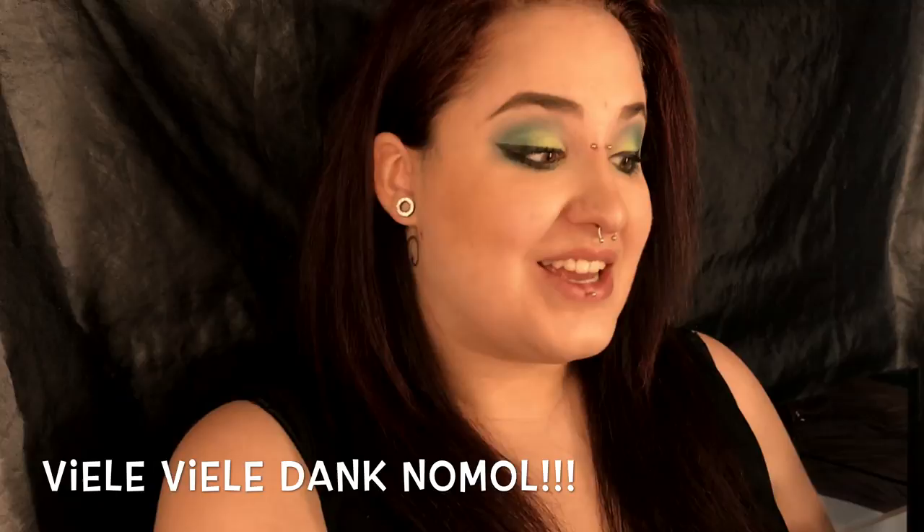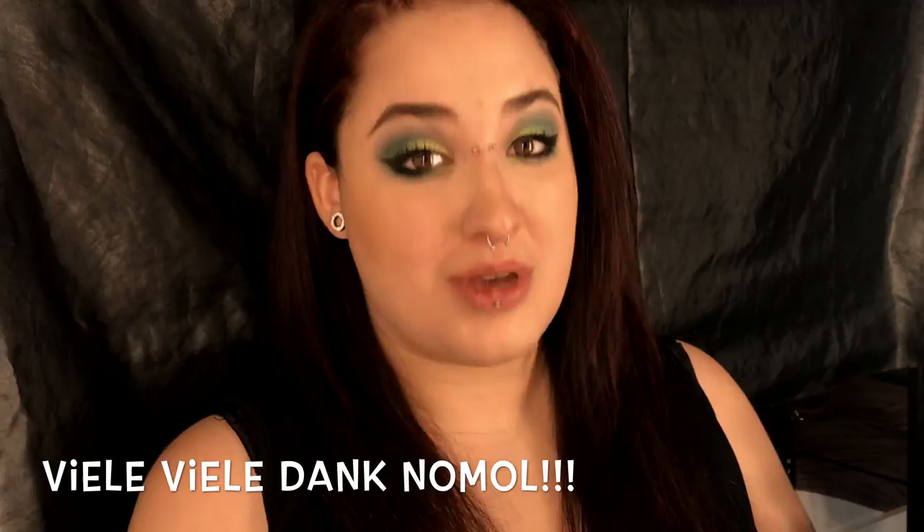Hallo zusammen, ich begrüsse euch recht herzlich zu meinem neuen Video, nämlich ein Unboxing-Video für den NYX Face Award 2018 für Top 10. Ich habe es mit eurer Mithilfe geschafft, in die Top 10 zu kommen. Ich bin mega, mega, mega stolz.